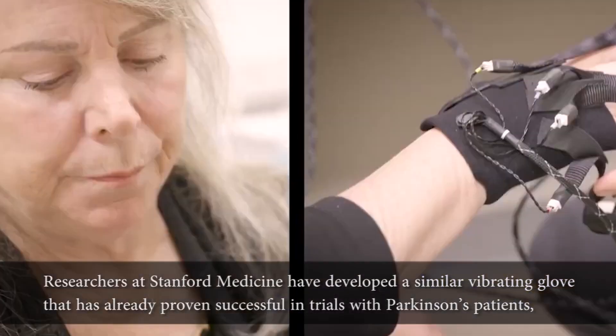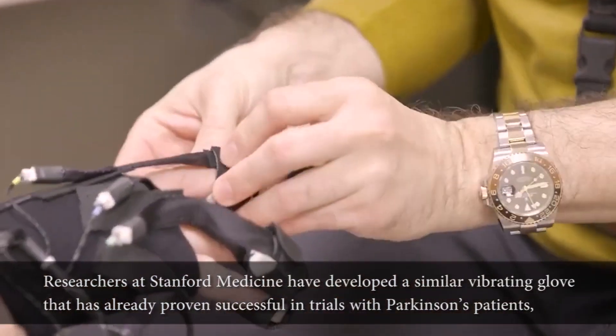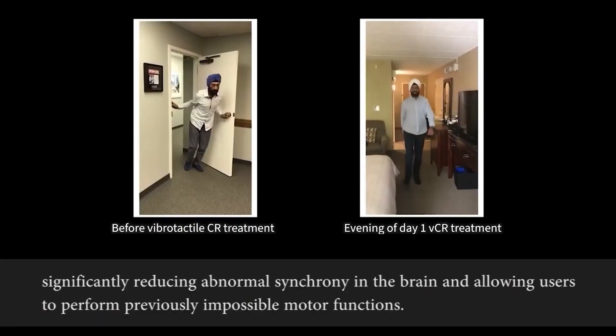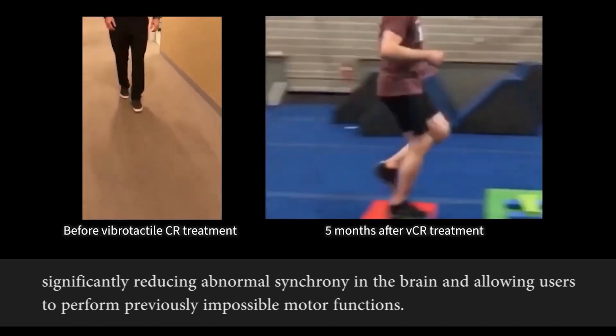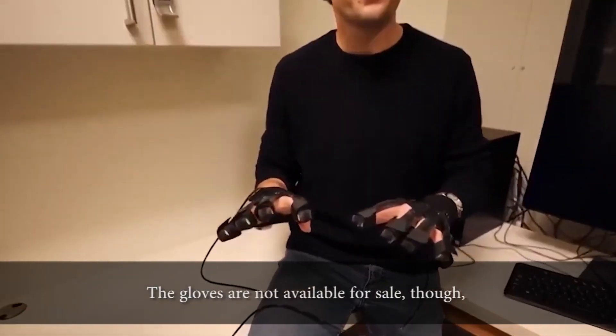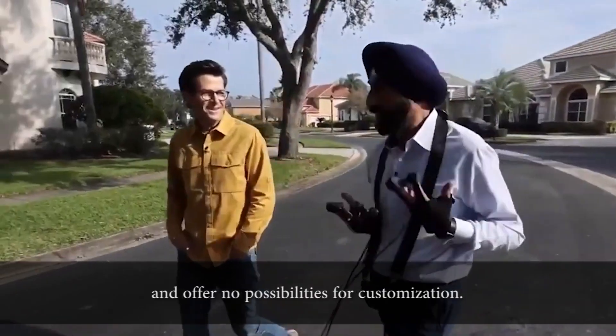Researchers at Stanford Medicine have developed a similar vibrating glove that has already proven successful in trials with Parkinson's patients, significantly reducing abnormal synchrony in the brain and allowing users to perform previously impossible motor functions. The gloves are not available for sale though and offer no possibilities for customization.